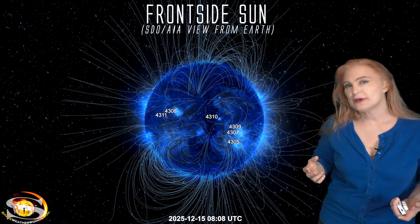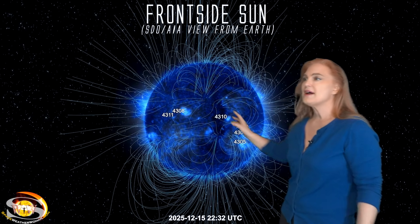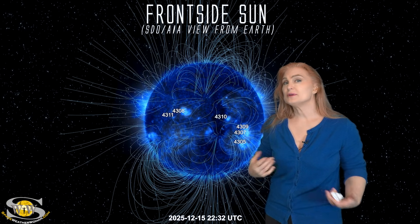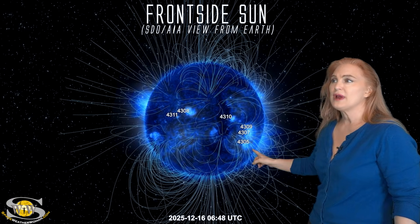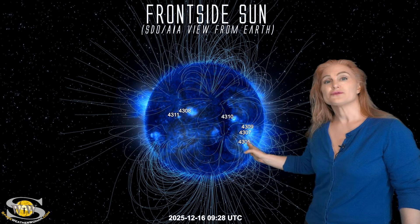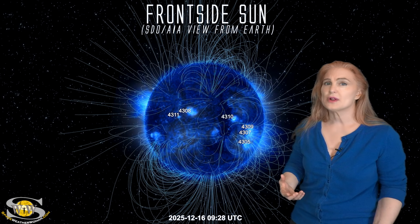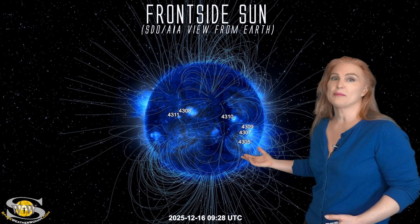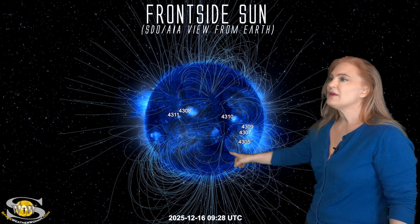Space weather this week is staying a bit on the calm side. As we take a look at our earth-facing disk, we do have a few active regions in earth view, but they've been reasonably quiescent except for this group right here. We have seen a little activity from this grouping, but only as they've rotated to the sun's west limb — we saw a small M-class flare. These regions are beginning to get a little more active on the sun's far side, but we'll talk more about that in a minute.